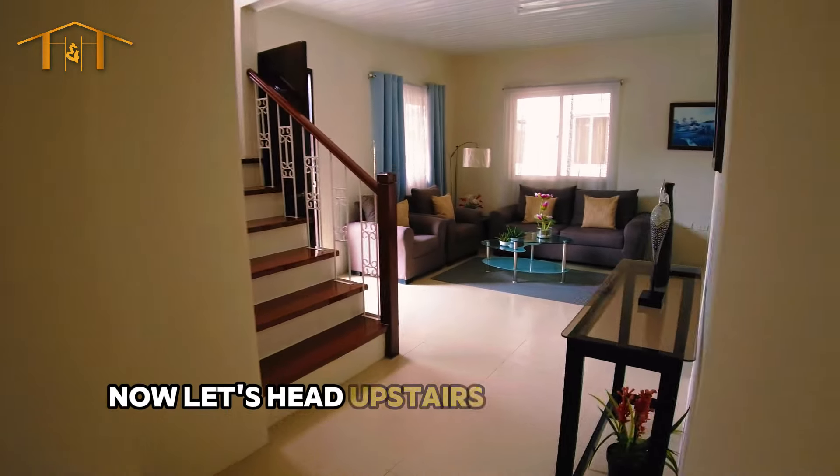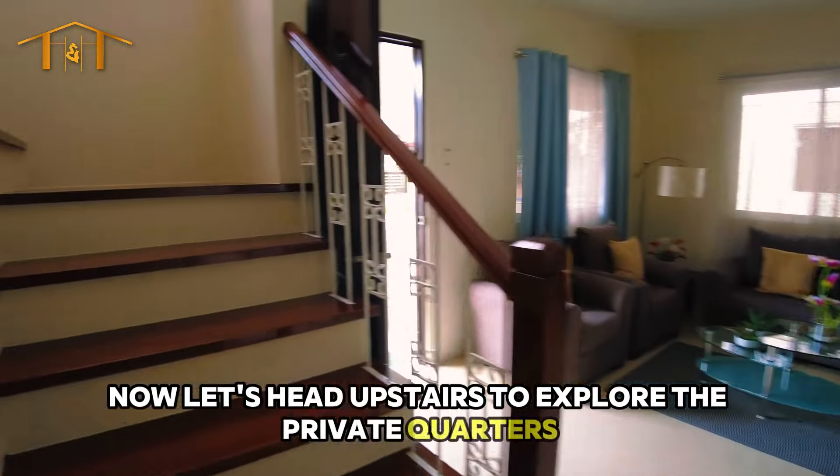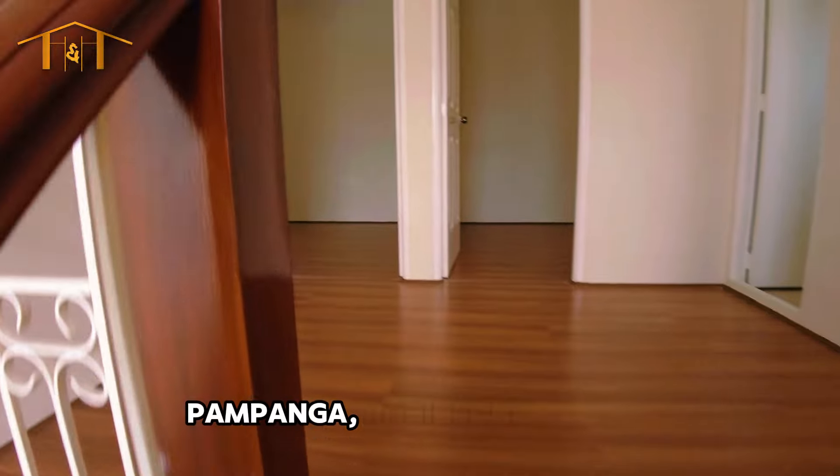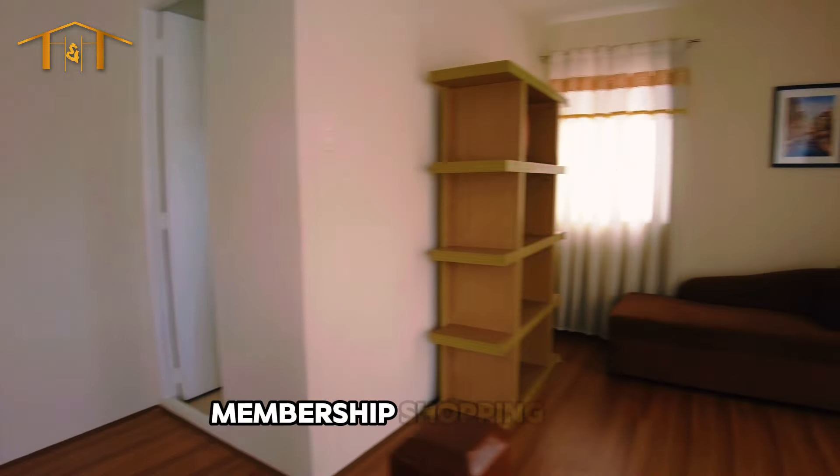Now, let's head upstairs to explore the private quarters. This prime location is near shopping centers like SM Pampanga, Robinson's, and SNR Membership Shopping Mall.